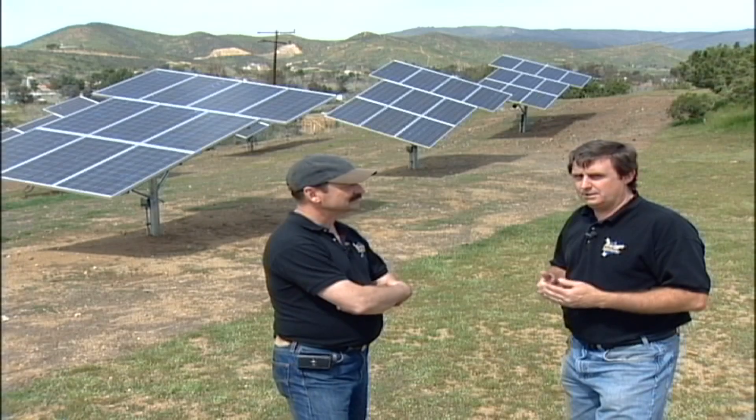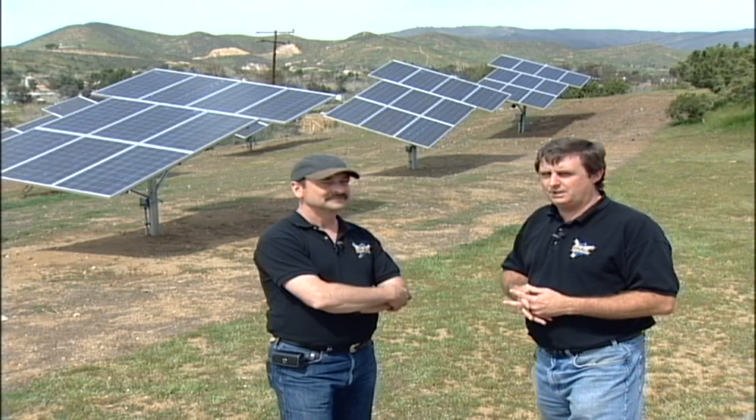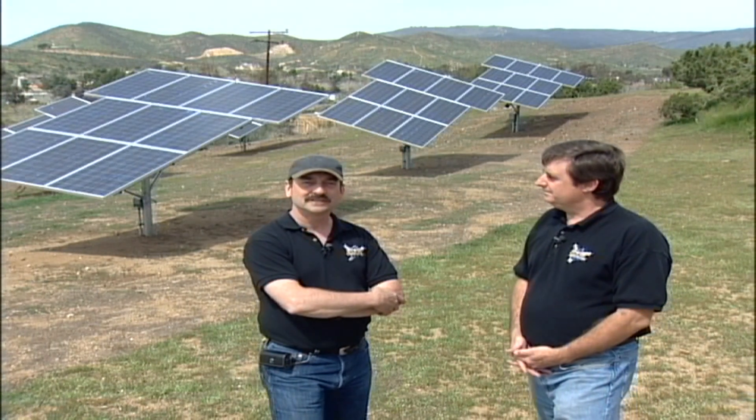A good installer and a good company will design a system based exactly on what your energy needs are and give you options so you can decide which is the best investment for you. You mean energy options? Yeah, like our company, Energy Options.